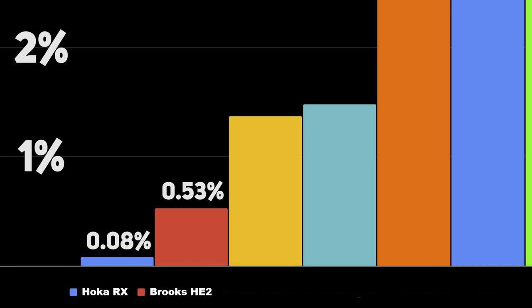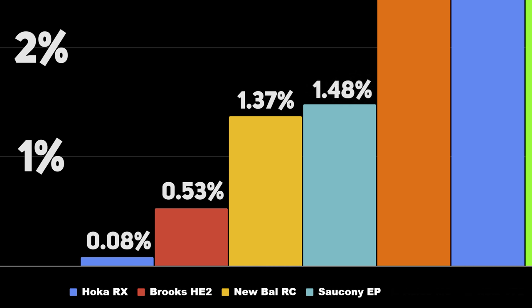Back to the results of the study by Hébert and Jones. The New Balance RC Elite and the Saucony Endorphin Pro performed quite equally, with 1.37% and 1.48% less energy consumption respectively. So there were three shoes that stood out and gave a great running economy boost.